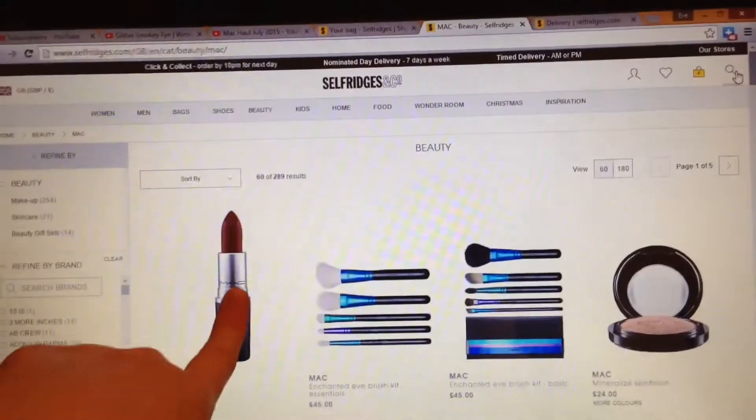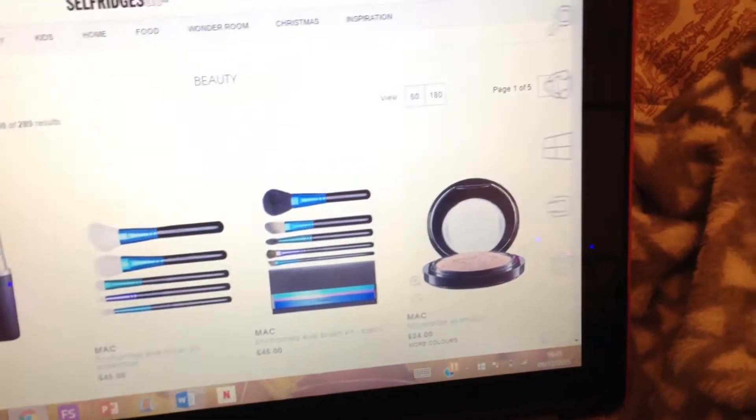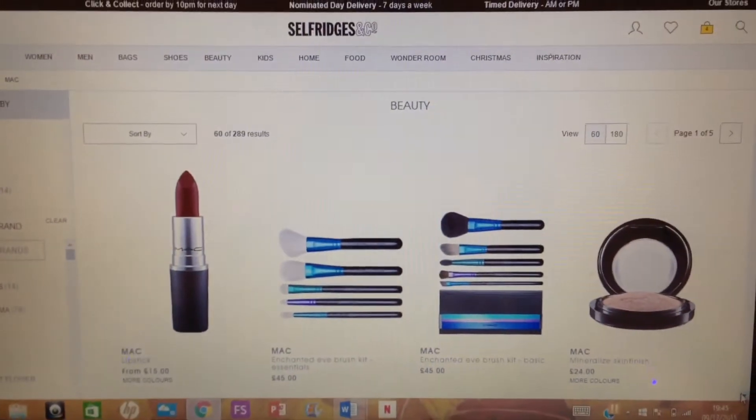I'm also going to get the giveaway prizes — I'm not going to tell you what I'm getting until the giveaway video. So I'm online shopping on Selfridges because you can order online with the code on the back of the gift card. I'm not going to show you the code. I've currently got four things in my basket totalling 60 pounds: the Urban Decay Diamond Dog eyeshadow and three MAC matte lipsticks in Whirl, Taupe, and Velvet Teddy. But they're all quite similar colours so I'm not sure.